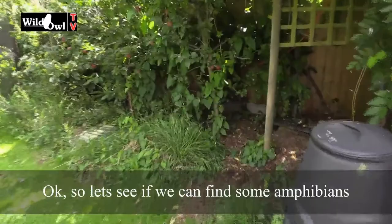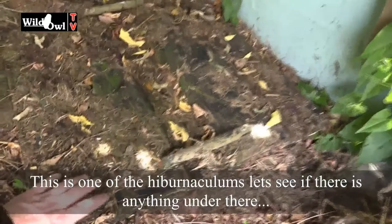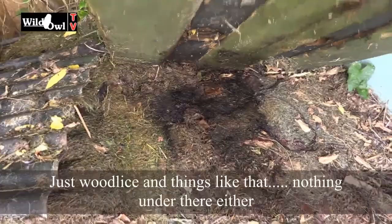Let's have a look now — I thought we could go and see if we can find some amphibians. This is the hibernaculum area, one of the hibernaculums. See if there's anything under there. Nothing under here, just woodlice and things like that. Nothing under there either. But this area is brilliant for all sorts of things, particularly newts and frogs and toads because they can hide away.